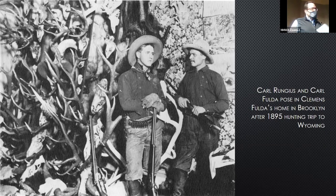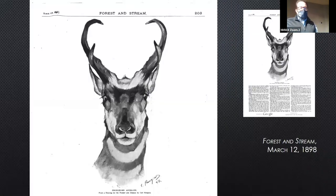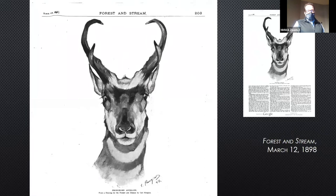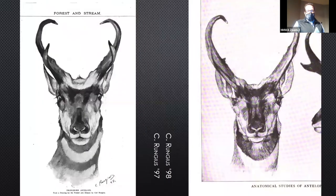What we've just seen is a little prelude to what would come later. This pronghorn, as far as I've found, is his first published illustration, coming out in Forest and Stream, March 12, 1898. Hard on the heels, another sporting magazine, Recreation, published a nice set of sketches in April of 1898. When I first found these, I thought he had copied one and put it in the other magazine, but in fact they're different enough — one is with pencil, the other with gouache. Two really nice accomplished sketches.